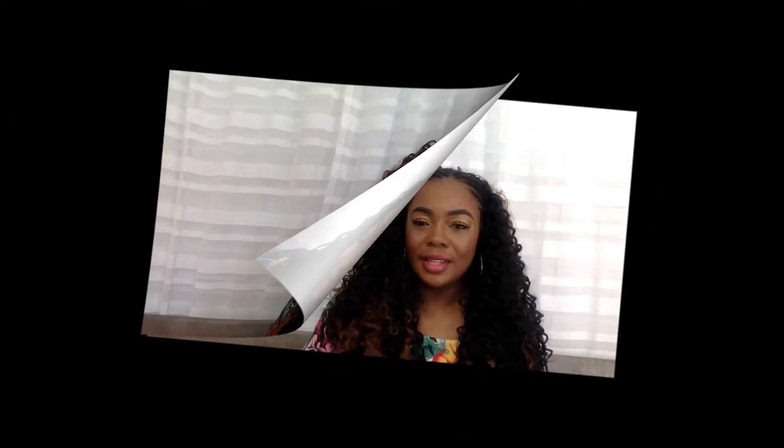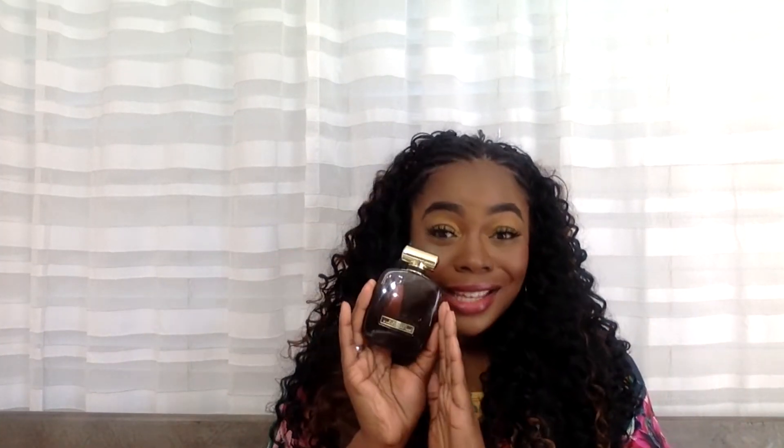Moving on — next up we have Nina Ricci L'Extase, honey. This is for those that want a more affordable option — maybe you're not ready to pay $200 or $400 for a fragrance. This is gonna run you about $26 to $34. That's what I said — go to FragranceX, pick it up today. I can't even find the words — it is so good for the price.